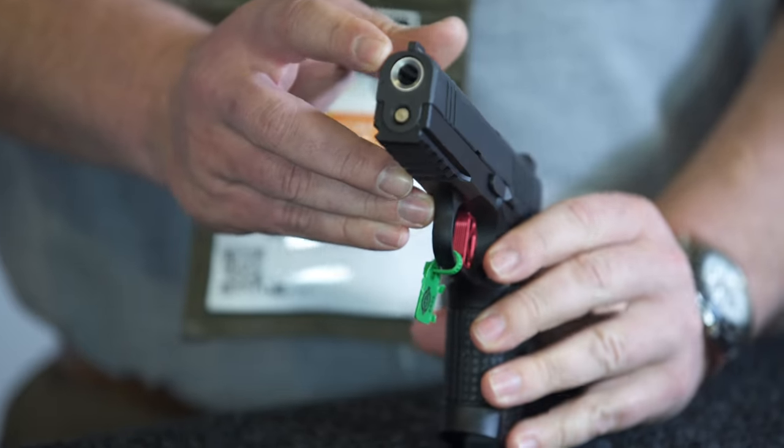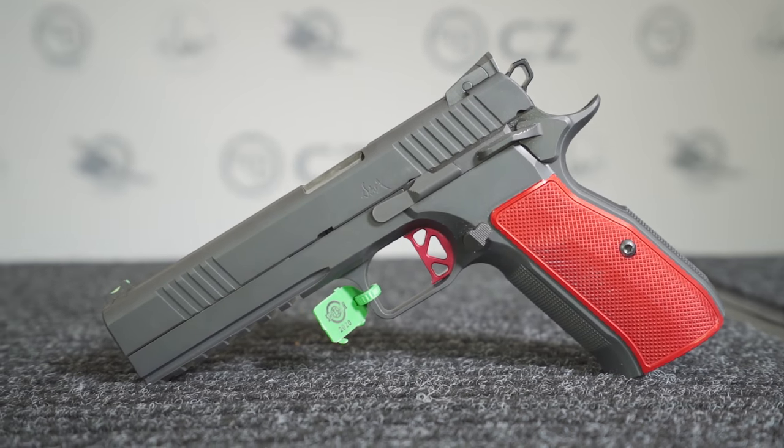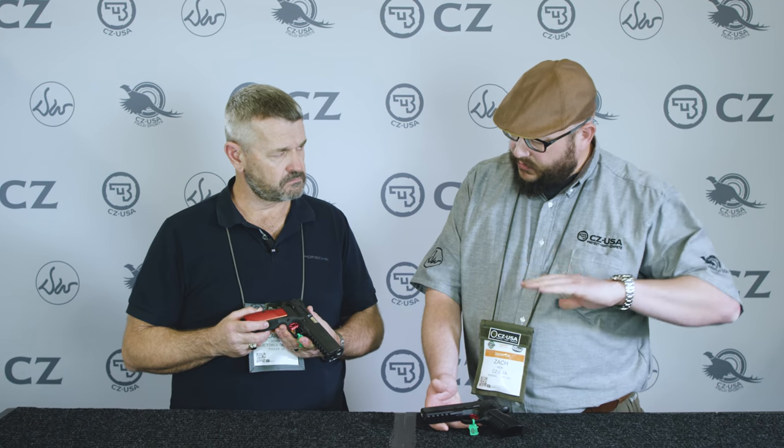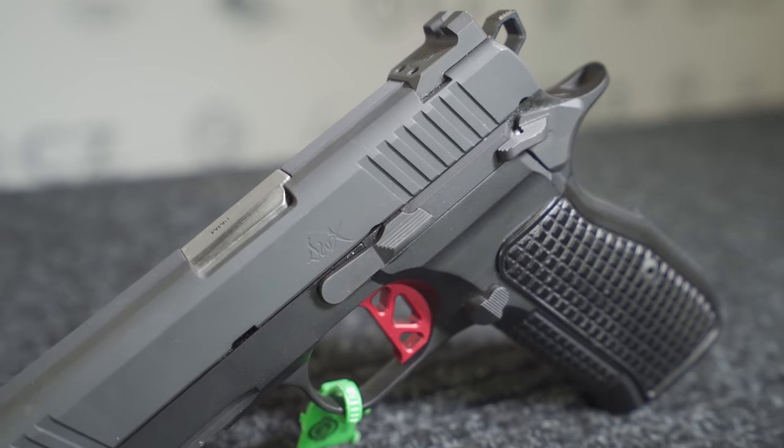You have a bushingless barrel system that's very similar to a P09 or P07. Everything on these guns has really been beefed up to take the rigors of competition, so the locking surfaces and the barrel lug — it gets rid of the link. It's a linkless system, a really robust slide stop.